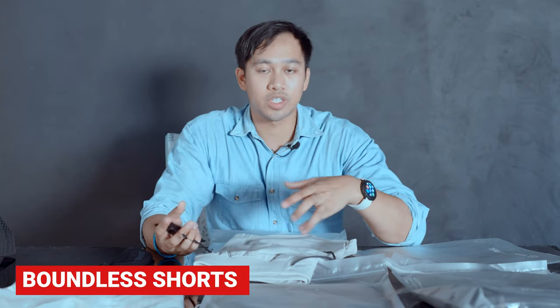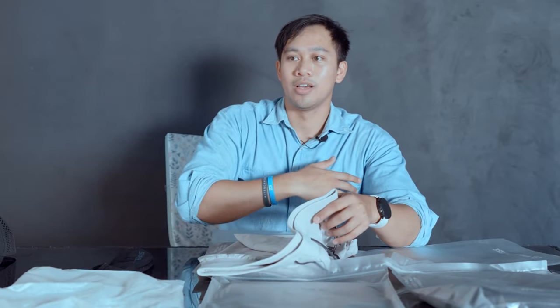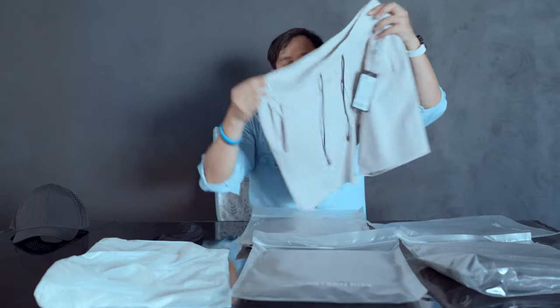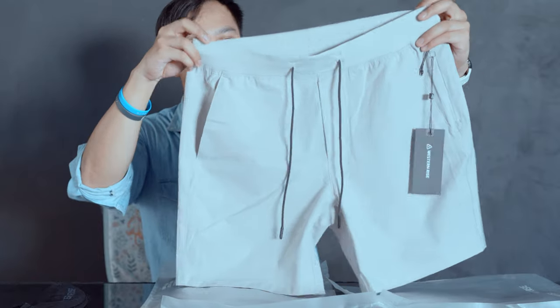Here we've got the Boundless Shorts. Western Rise always infuse smart-casual styles with technical fabrics. It's just going to handle a lot of your day-to-day and all your different kinds of lifestyles without having to worry about the durability of garments. The Boundless Shorts is a two-way stretch, quick dry, and stain resistant — minimal.